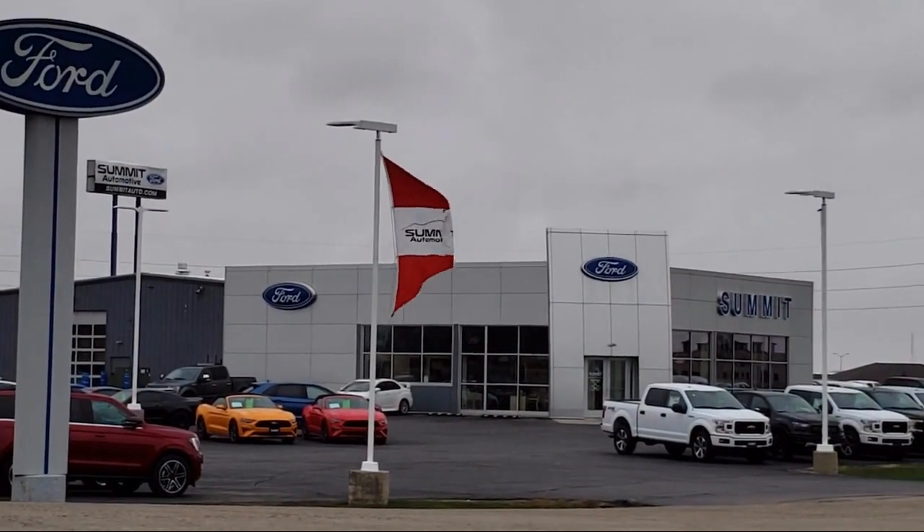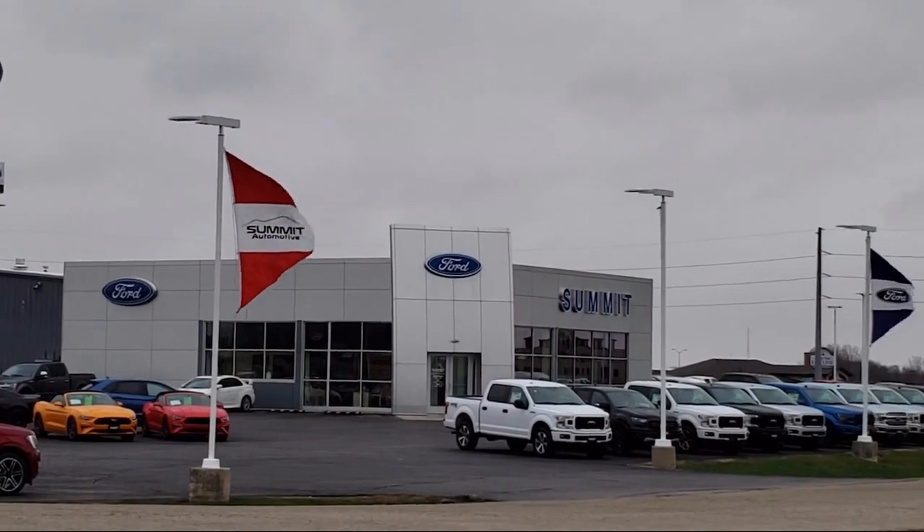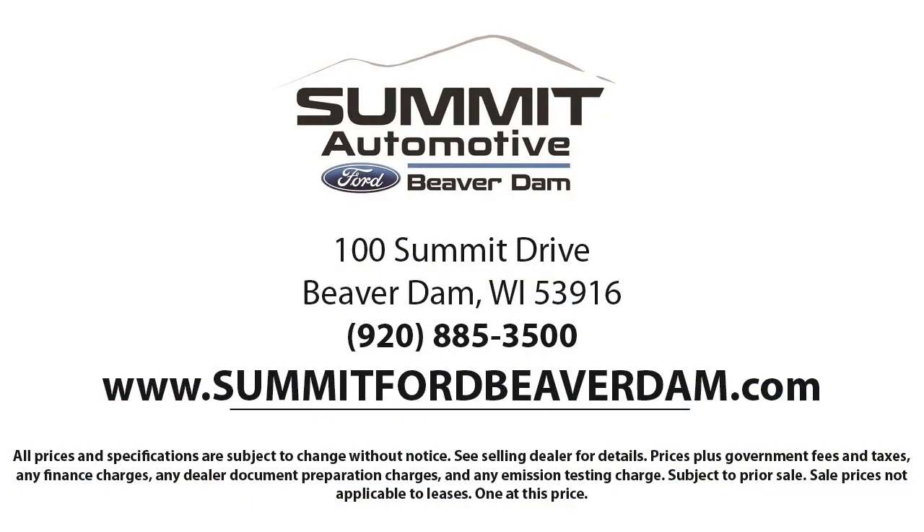Here at Summit Ford, we always strive to deliver a first-class car shopping experience, and we'll show you how much you mean to us as our valued customer.